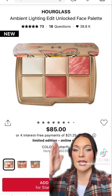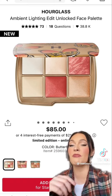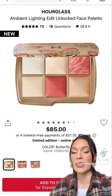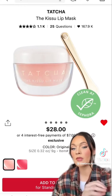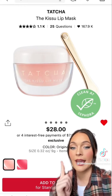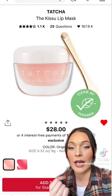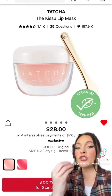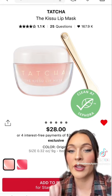Any of these Hourglass Ambient Palettes you need to try — they have blushes, bronzers, highlights, they're incredible, and with a discount they're worth every penny. These are their limited edition ones right now. Also, I'm going to be a Laneige Lip Mask hater for a second — I tried it years ago and it broke my lips out. The Tatcha Lip Mask is ten times better, so beautiful on the lips, and I've gone through about ten of them. Definitely worth trying.